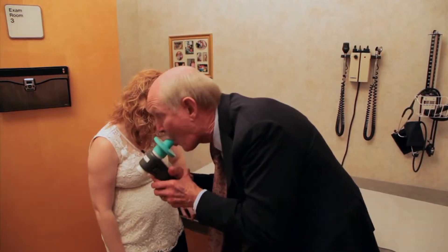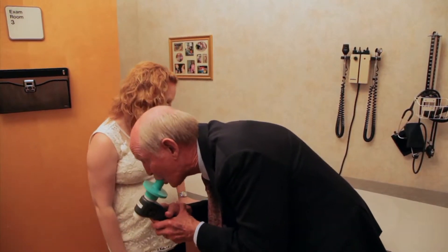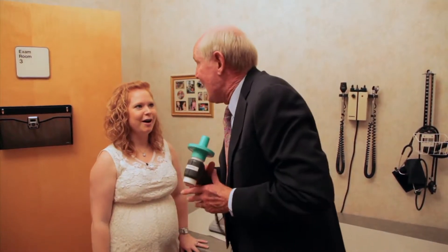Here I go. It's hard. Keep going, keep going, keep going. Breathe back in. Good job. How'd I do? Awesome.